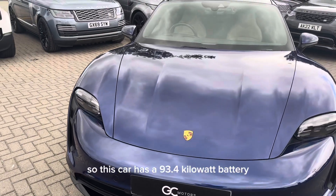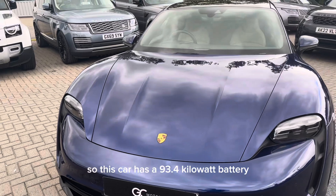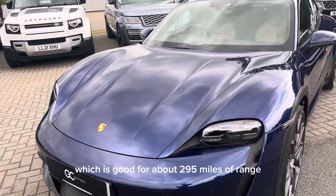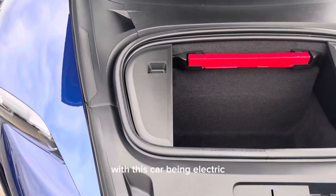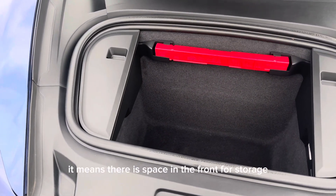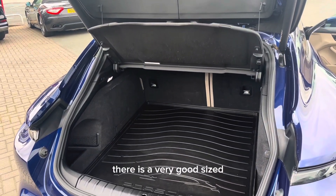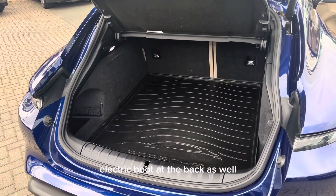This car has a 93.4 kilowatt-hour battery, which is good for about 295 miles of range. With this car being electric, there is space in the front for storage, and on top of that there is also a very good sized boot at the back.